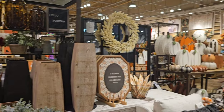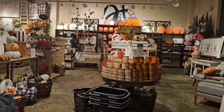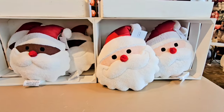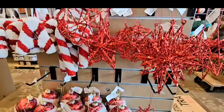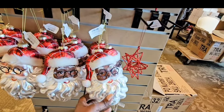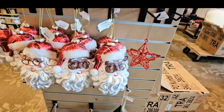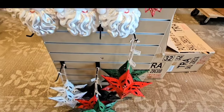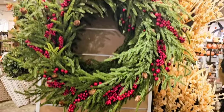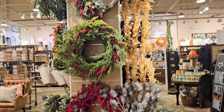Hello everyone and welcome to Decorating with Barbara. Today I'm taking you guys to Kirklands. I wanted to take a quick look at the Christmas Norfolk garland that everyone has been talking about, as well as some designer dupes, and then I'll share with you what I picked up at the end. They did not have a lot of Christmas decor in at this time — they were actually unpacking boxes as I was in there shopping around.